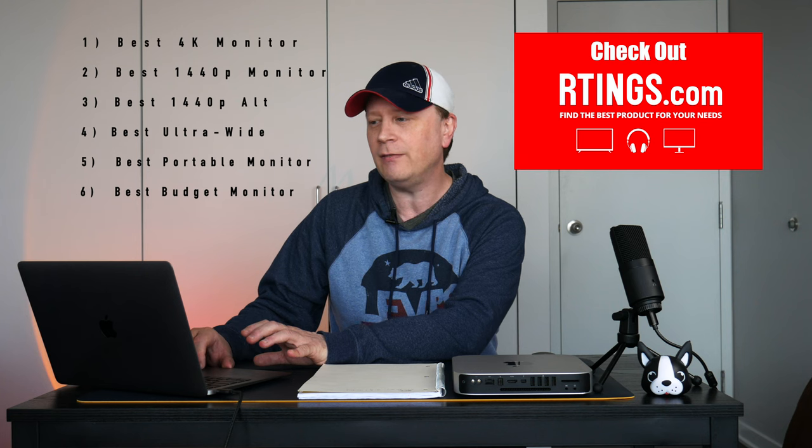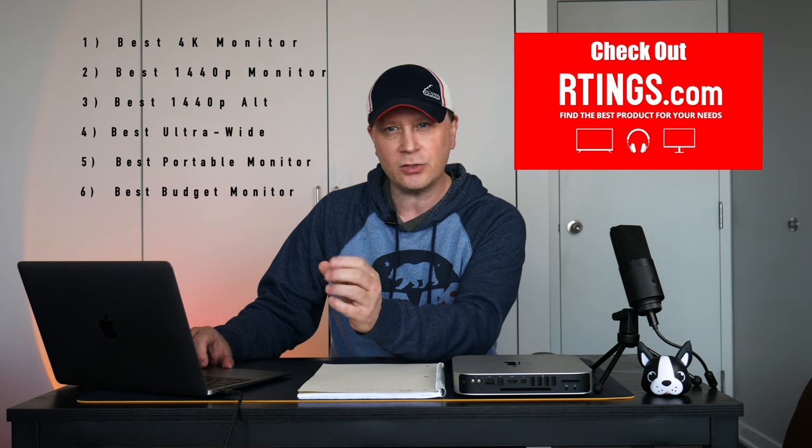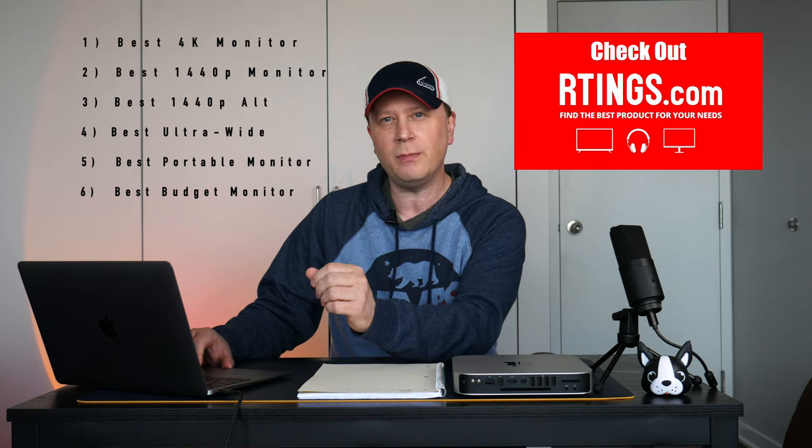They're going to cover six categories: the best 4K monitor, the best 1440p monitor and an alternative for that, the best ultrawide monitor, the best portable monitor for business and travel, and finally the best budget monitor for your MacBook Pro. This is 2022, from one of the best sites out there. I'll have a link to this article in the description.